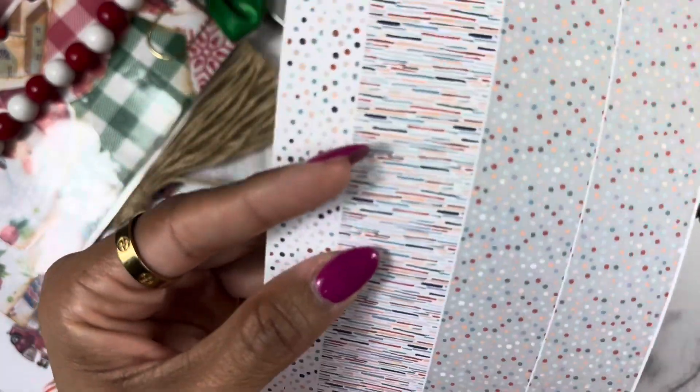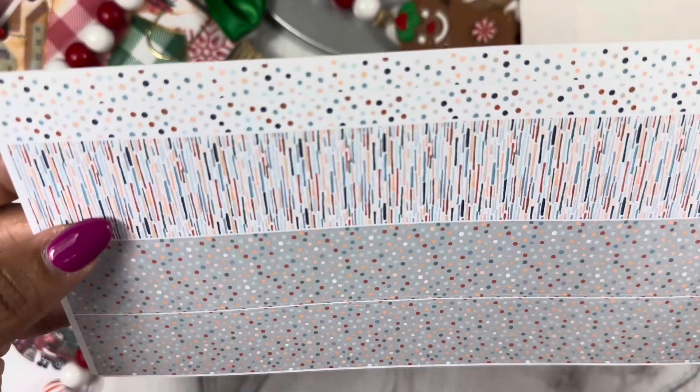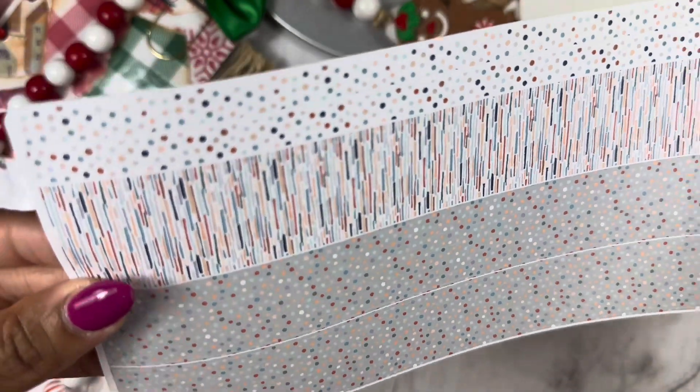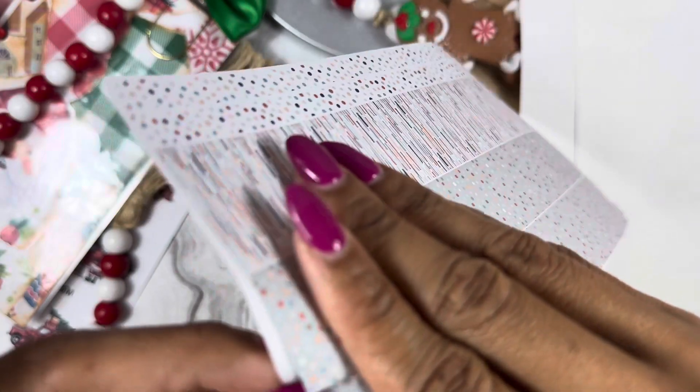This is the washi tape or washi strips — you could stack these if you like, but they are individual strips. Let me see if I can pull one up.